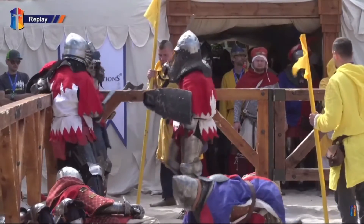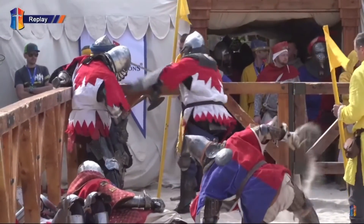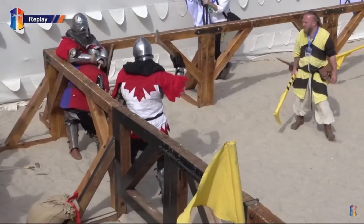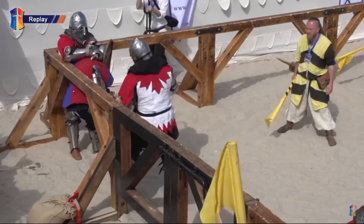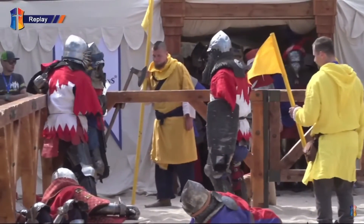You can see that big boot driving into the Czech there. Thrusting shield blows. And you can just see here where the Czech fighter's back is — a lot of damage from that axe.